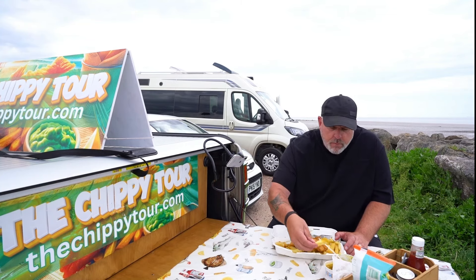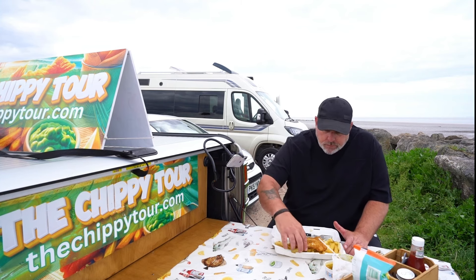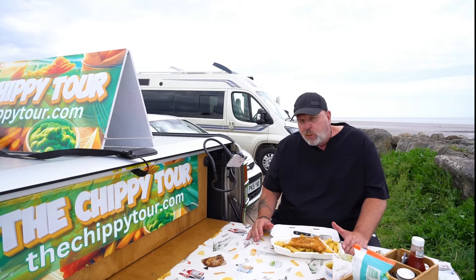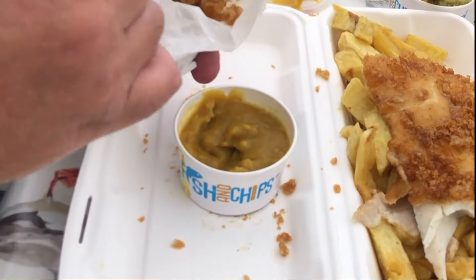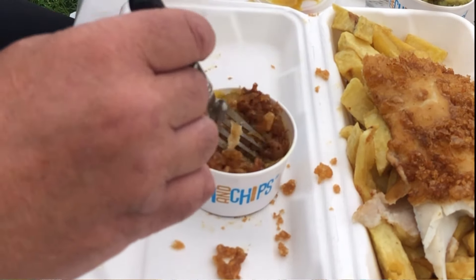Now let's dip it in the curry. When it comes to curry sauce there's nothing like having a few scraps - get it all in there, get them all nice and crunchy.